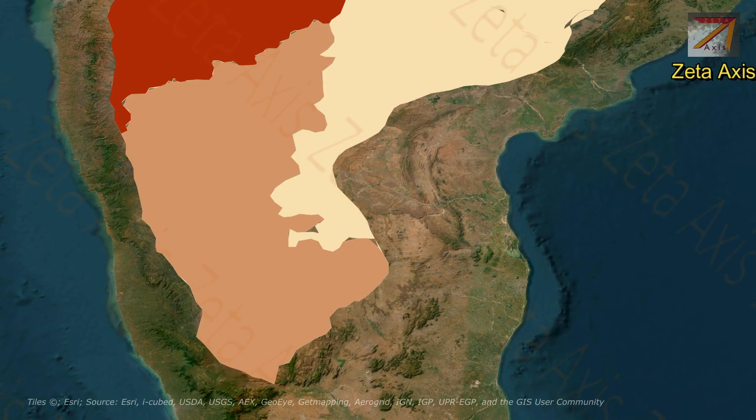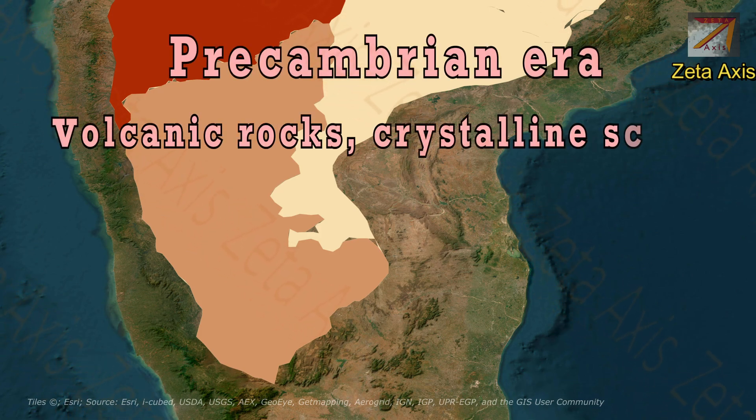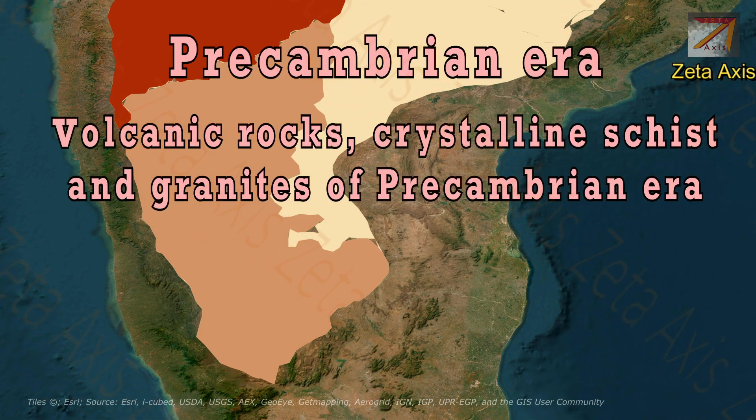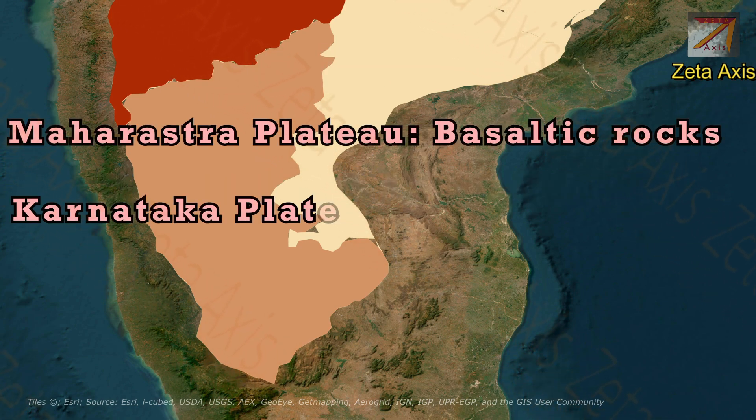The next section of the Deccan Plateau is the Karnataka Plateau. The Karnataka Plateau forms the southern section of the Deccan Plateau and is mainly composed of ancient volcanic rocks, crystalline schists, and granites of the Precambrian era, that is about 542 million to 4.6 billion years old. The rock type changes from basaltic to granitic here.